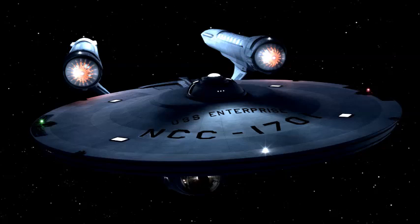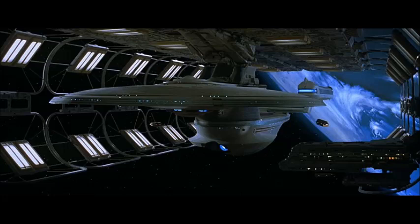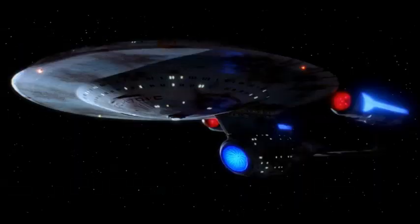My next least favorite is the Enterprise-B, which was an Excelsior class — a neat design, but it just seems kind of odd as a whole. And then after that, my next least favorite would be the Enterprise-C. It has the hallmarks of the Enterprise-D, but in my opinion the storyline it was featured in was very great — it was a very nice story.